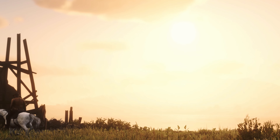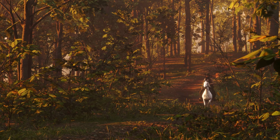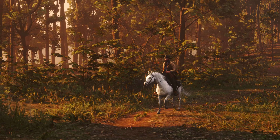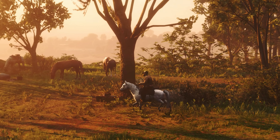Red Dead Redemption 2 is one of the most popular games of all time, and it's easy to see why. The game is incredibly immersive, and players can easily get lost in its world for hours on end. In this video, we'll be exploring some of the key features of the game that make it so immersive.